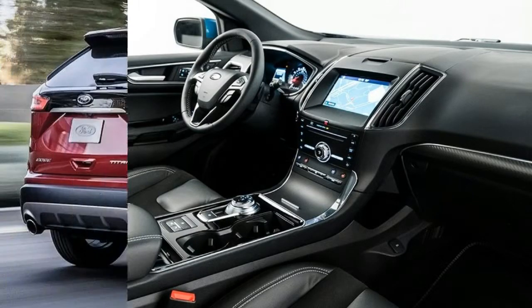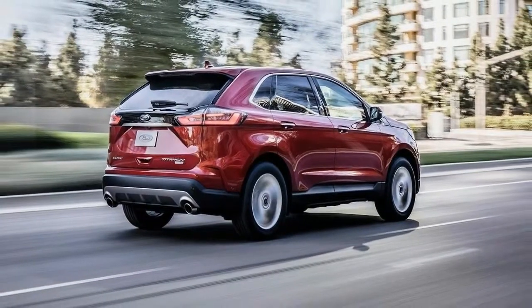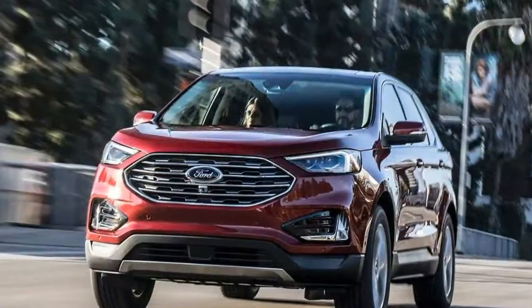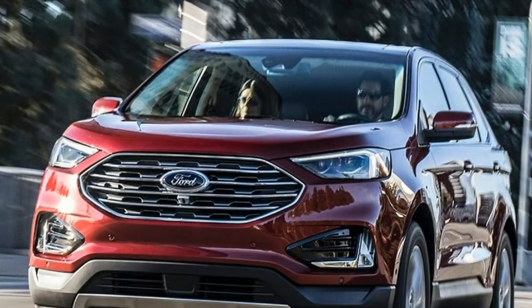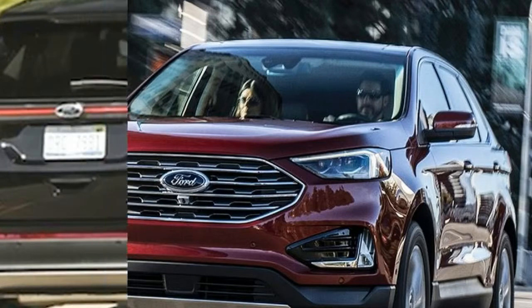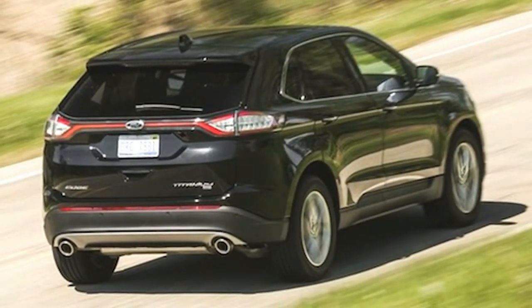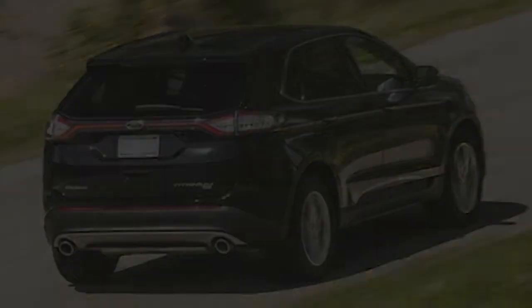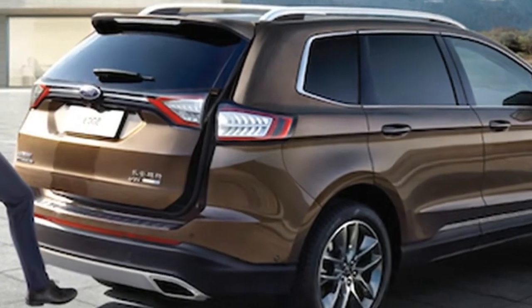That same level of updates happen out back, too. The biggest change is the license plate relief. It's larger now with the handle for the power lift tailgate positioned closer to the bumper. It seems to give the Edge a taller, statelier appearance. The tail lights are another big change. They move from having small internal details to larger, bolder sections behind the reshaped clear lens. Like before, they're LED.